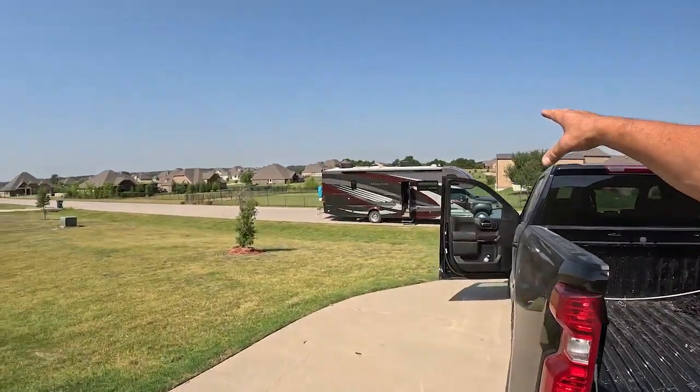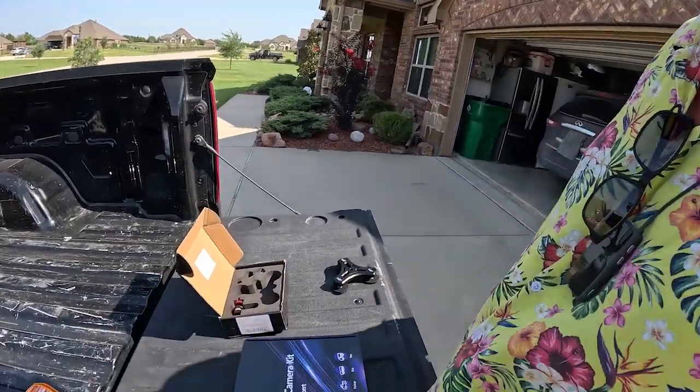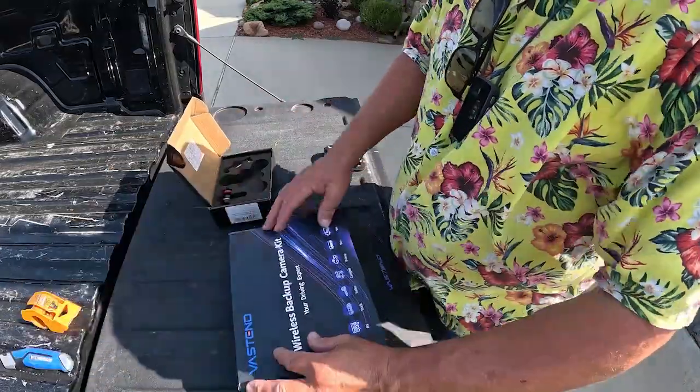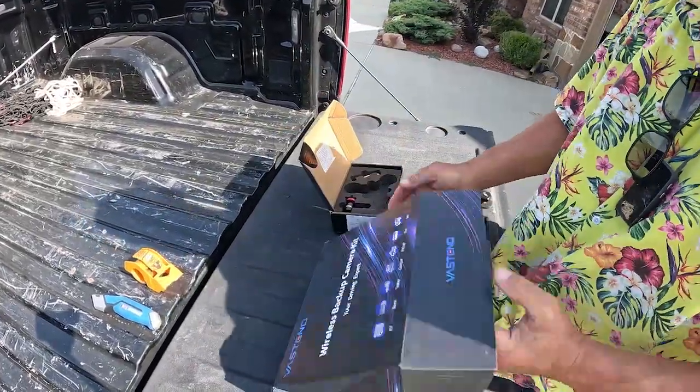The next product — another sponsored product — solves a problem a lot of us have. I flat tow an F-150 behind Trudi Thunder. Trudi Thunder came with a camera, great angles and resolution, but the monitor not so much. I also have a second wireless camera that goes on the back of the F-150 — White Lightning — that feeds to a monitor on the dash of Trudi Thunder. White Lightning's in the shop, so we'll use a rental vehicle to demonstrate the Vast End wireless backup camera kit — your driving expert.